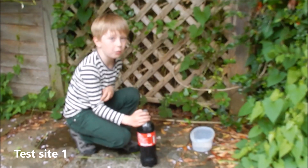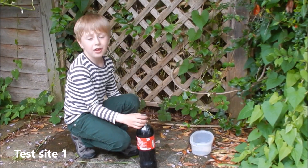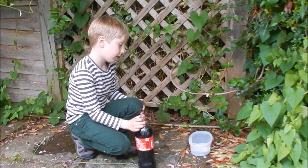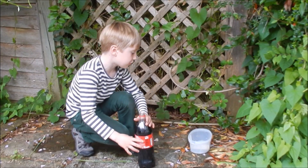This is our test site one. It's very wet here, so there are lots of slugs gathering here. You can see the trails. I'm going to pour some Coca-Cola into here.